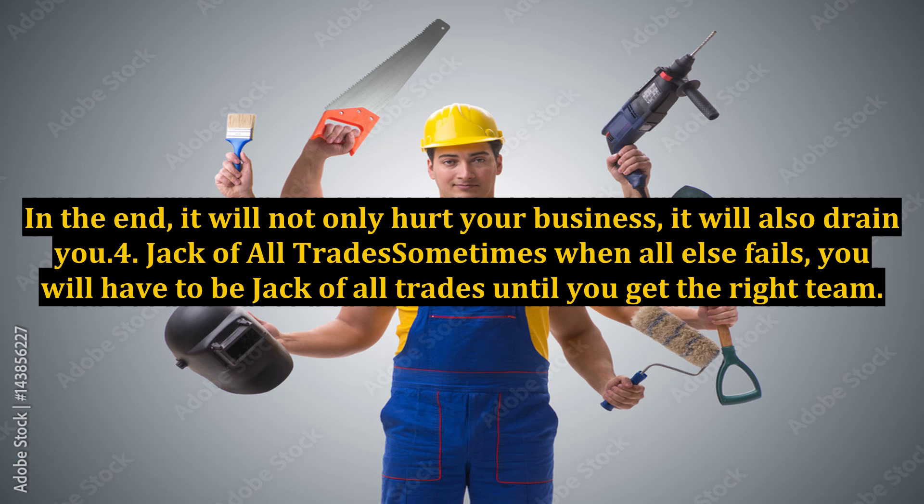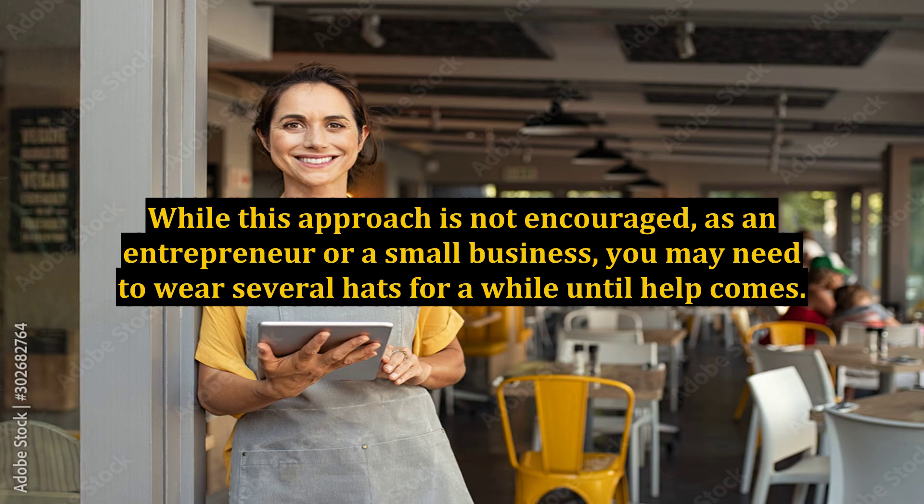Step 4: Jack of all trades. Sometimes when all else fails, you will have to be a jack of all trades until you get the right team. While this approach is not encouraged, as an entrepreneur or a small business, you may need to wear several hats for a while until help comes.